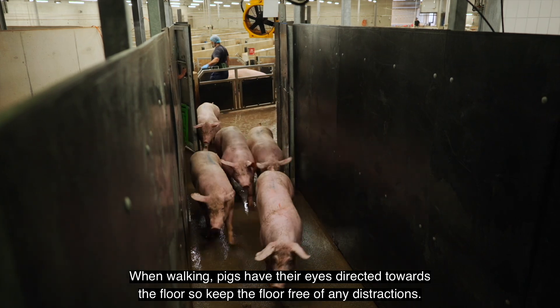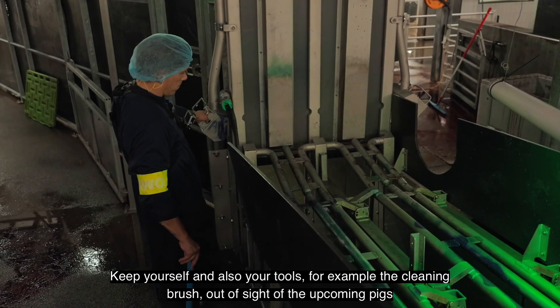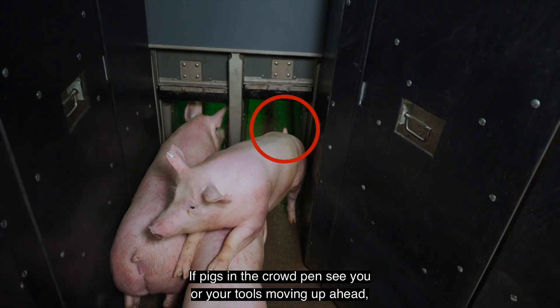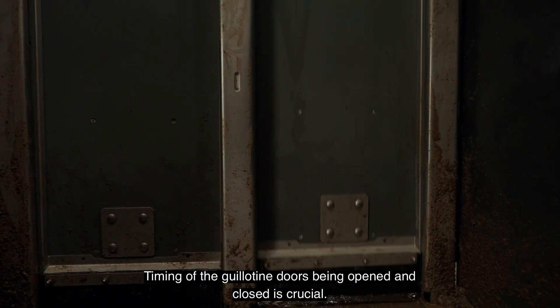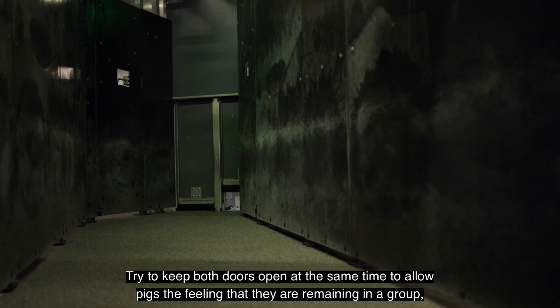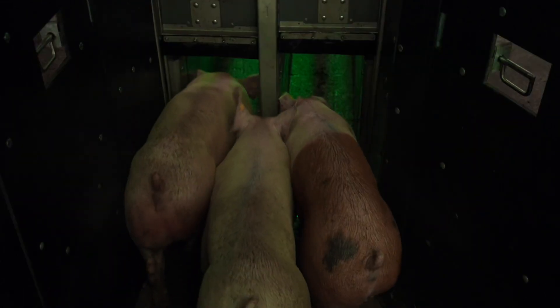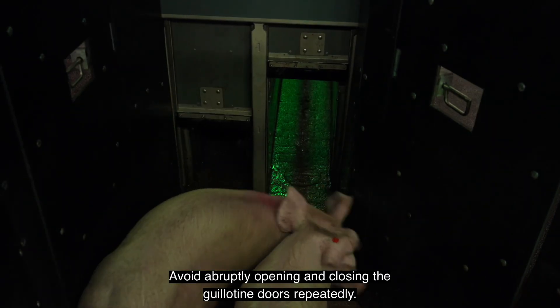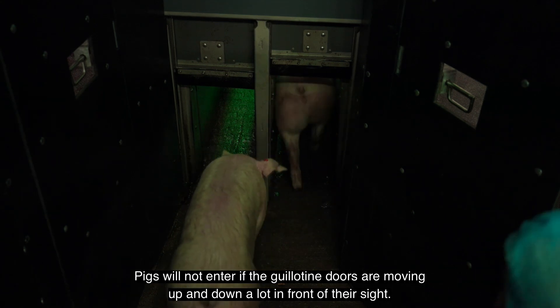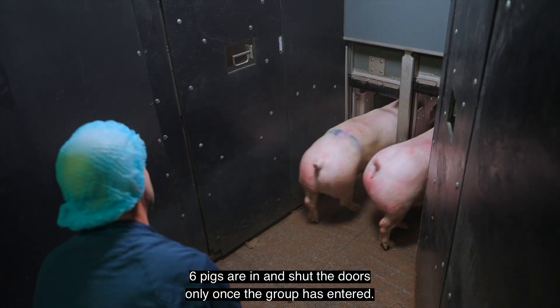Keep yourself and your tools out of sight of upcoming pigs whose turn it is to enter the single file raceway. If pigs in the crowd pen see you or your tools moving up ahead, they will be too nervous to enter and will want to turn around. Timing of the guillotine doors being opened and closed is crucial. Try to keep both doors open at the same time to allow pigs the feeling that they are remaining in a group side by side while entering the single file raceways. Never close the guillotine doors on the backs of the pigs — this is very painful and disrupts waiting pigs from entering. Avoid abruptly opening and closing guillotine doors repeatedly. Try to keep the doors fully open until all six pigs are in, and shut the doors only once the group has entered.